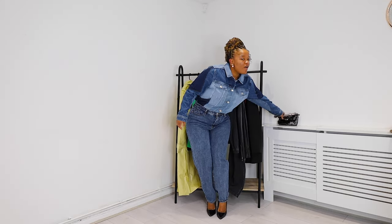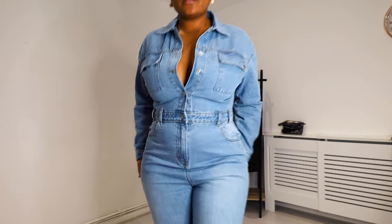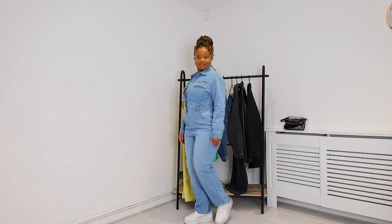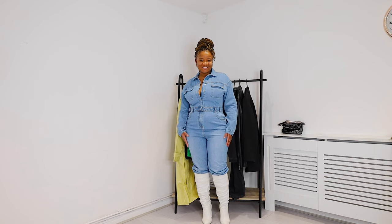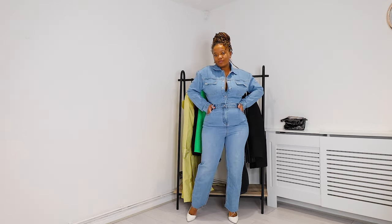Now for an actual denim boiler jumpsuit — I've got this one from New Look and I absolutely love it. I got it in size 16; I actually tried two sizes because with denim it can be hit or miss, and size 16 was the perfect fit. I can even get away without wearing a bra — it fits perfectly. You can style it with sneakers, high heels, or knee-high boots and it looks amazing. One thing to be mindful of: make sure the toilets wherever you're going are good, because it's a bit of work to take off when you need the bathroom!